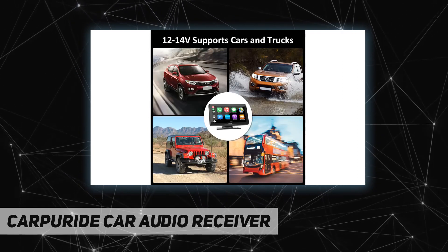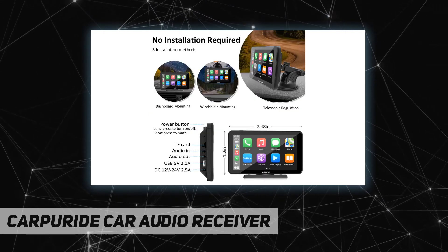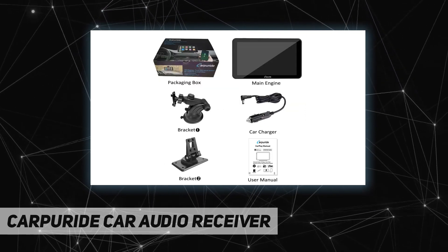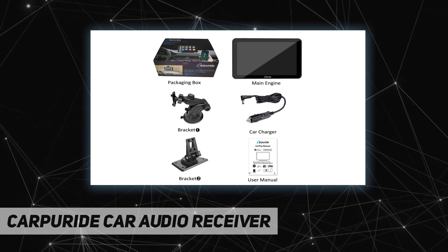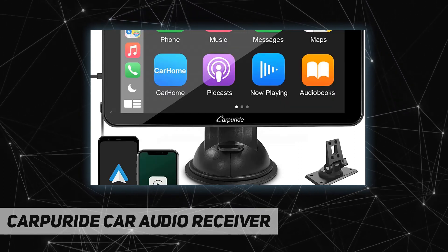Easy installation — this CarPlay radio uses a suction lock to fix securely to your dashboard or windshield with a strong suction cup. You can adjust the height and length according to your personal visual habits. The base supports 360-degree rotation, and it's plug and play, so you can save a lot of installation costs.